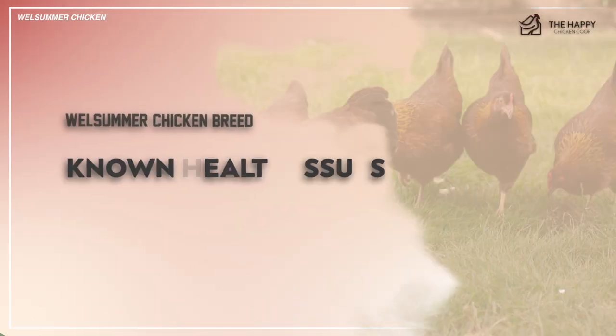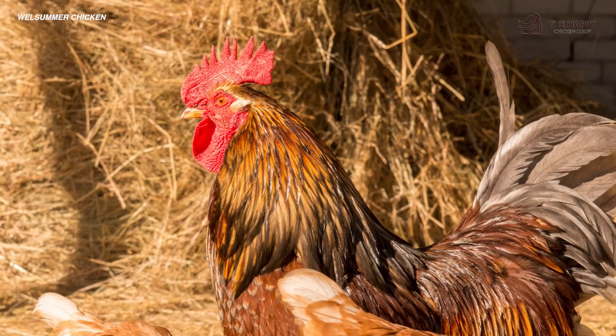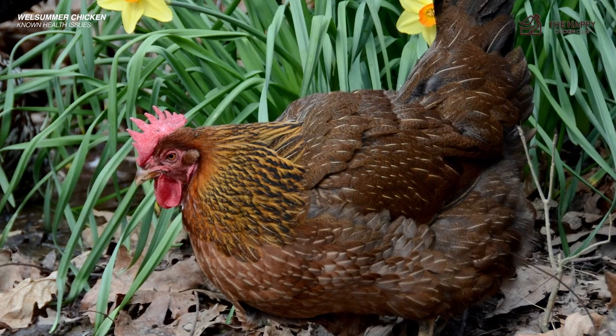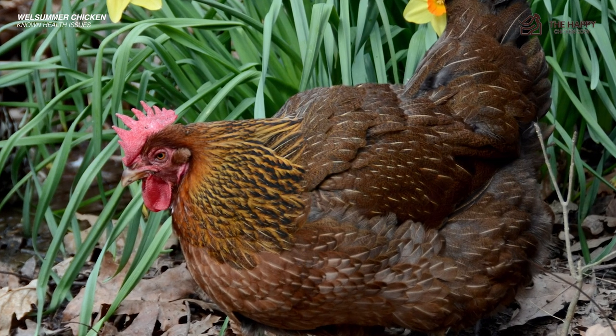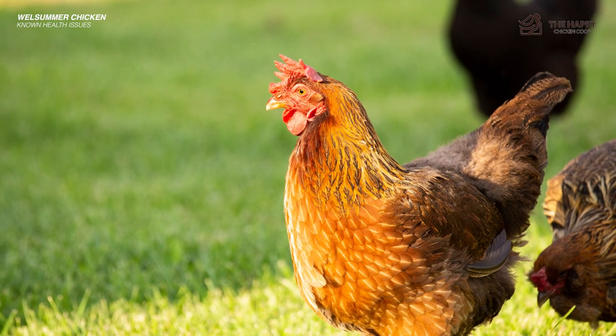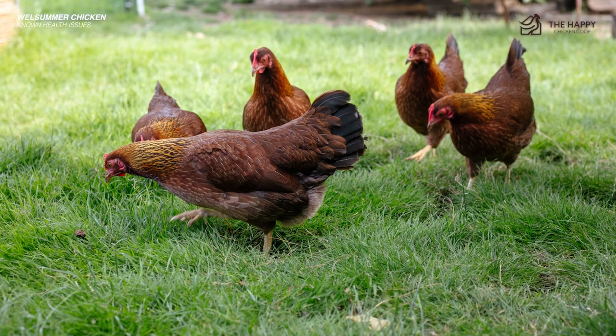As far as known health issues, the roosters have large combs and wattles which can be prone to frostbite, so keep a careful eye on them during the colder days of winter. Welsummers are generally robust and healthy with no unusual health concerns. Other than the usual parasites that bother poultry, they are a sturdy breed. Under normal circumstances, Welsummers live to be around nine years of age.